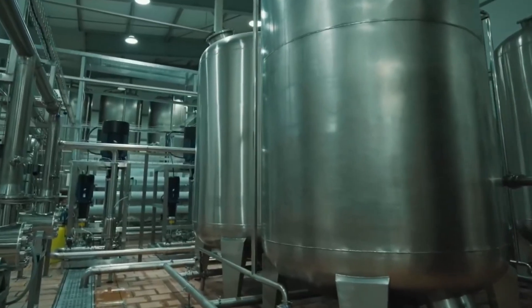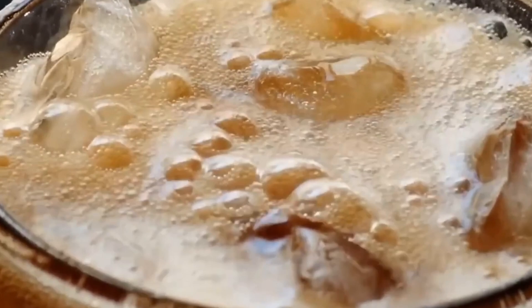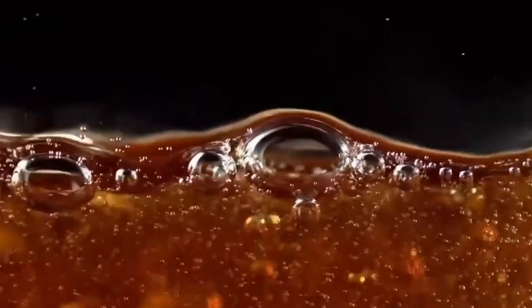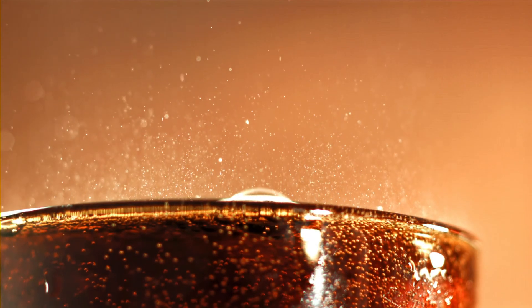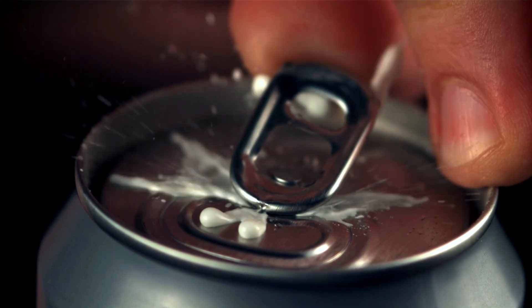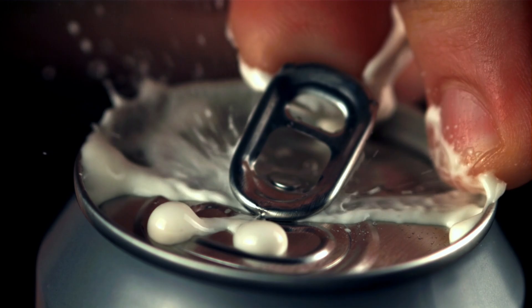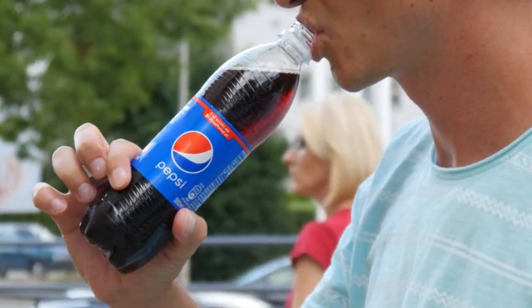The pressure keeps the bubbles trapped inside, just waiting to be released the moment you crack open a bottle. This process is so precise that even the tiniest change in temperature or pressure can affect the fizz. Too much CO2 and the drink could taste harsh and overly sharp; too little and it'll taste flat and lifeless. Different types of Pepsi also have different carbonation levels — Regular Pepsi is fizzier than Pepsi Zero Sugar, and Fountain Pepsi has different levels depending on the restaurant. So the next time you pop open a can and hear that crisp psst, remember: it's carefully engineered fizz made to give you that perfect Pepsi experience.